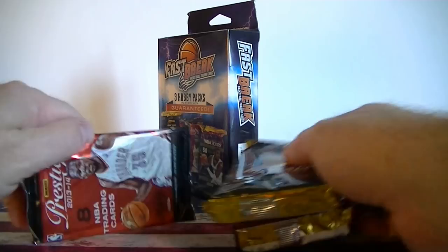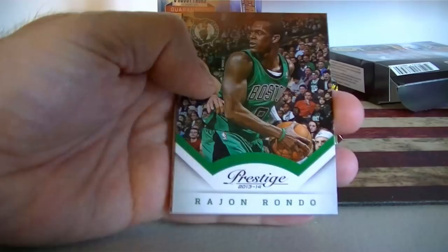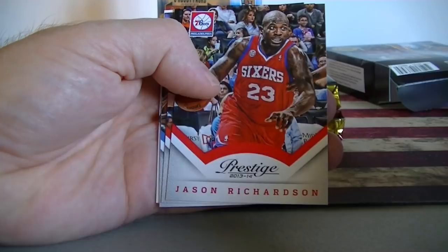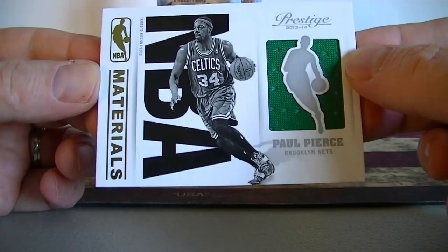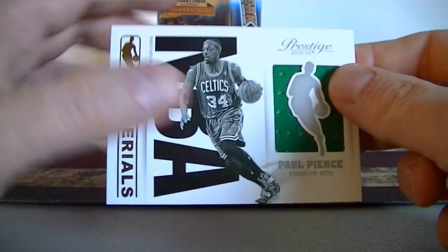There are a few jumbo packs and we'll start with this — feels thick, maybe just me, but eight cards. There's a decoy. It's not a decoy! Tim Hardaway Jr. People have been pulling great patches and autos out of these — not search packs or anything like that, so pretty good deal. George Hill, Jason Richardson, John Wall, Randy Jackson. And what do we got here? Paul Pierce — Little Silhouette NBA Materials. It says Brooklyn Nets on there, which is kind of weird — he's wearing a Celtics uniform and it's a Celtics uni. That's a pretty cool free bonus there. That Prestige pack.